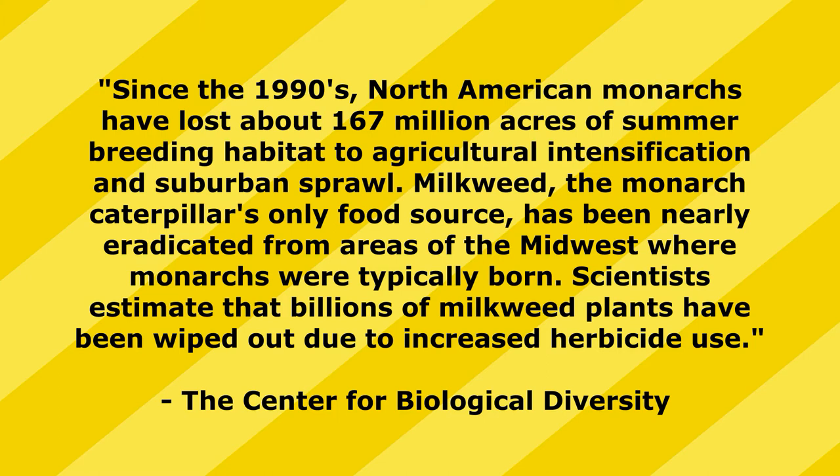Milkweed — the monarch caterpillar's only food source — has been nearly eradicated from areas of the Midwest where monarchs were typically born. Scientists estimate that billions of milkweed plants have been wiped out due to increased herbicide use. The Center for Biological Diversity also notes that monarchs are threatened by neonicotinoids and other systemic insecticides — chemicals used to protect crops from pests.